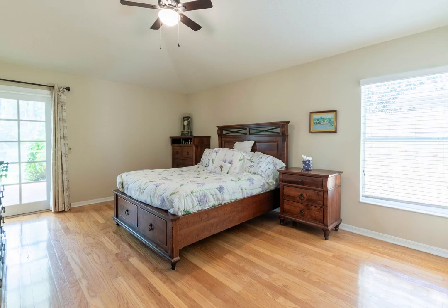The screened-in lanai is huge — 13 feet by 30 feet — and offers a welcome retreat with stunning views.